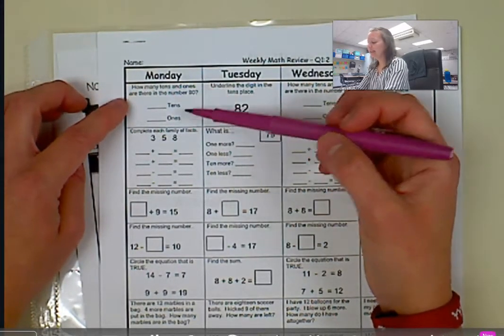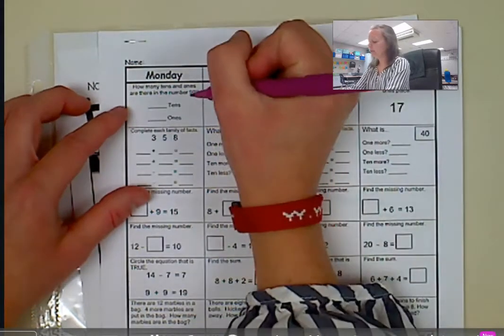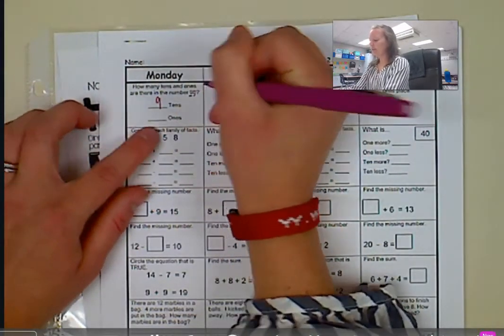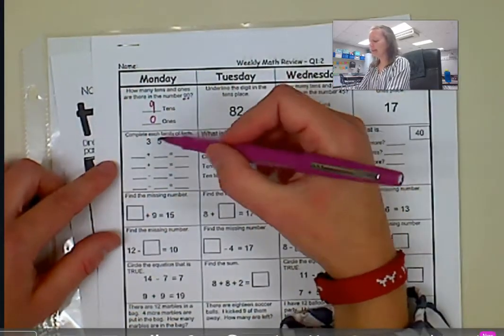This first one says how many tens and ones are in the number 90. I'm going to look at how many tens there are — I see there's nine. And then I look in the ones place, there's a zero, so that tells me there's zero ones.